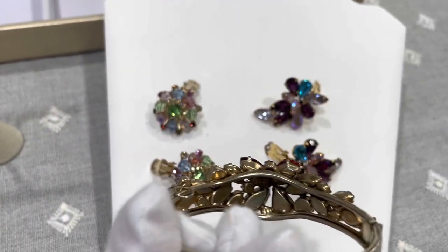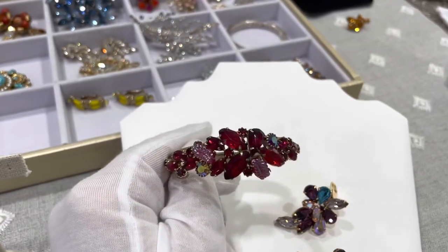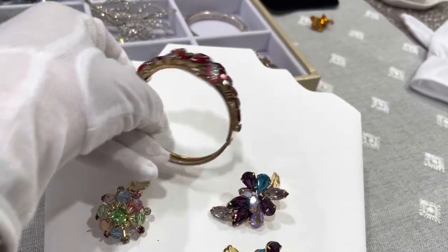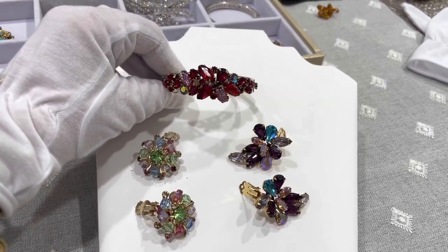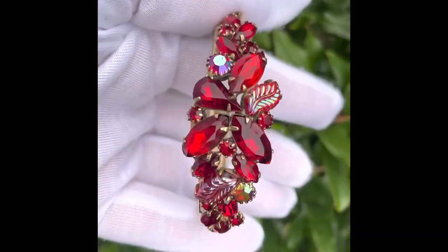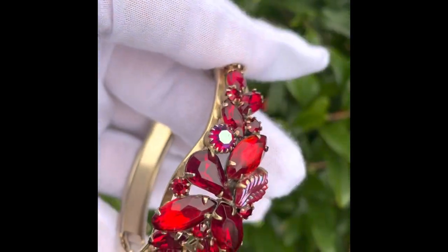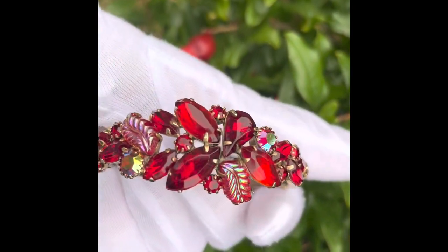This is a bangle, a beautiful cuff with a slide clasp. I'm showing you the signature — these are all signed pieces. Red is a very desirable color and it's not as easy to find reds. They used art glass, like the molded glass that you'll see here — you can see the molded glass leaves. And you can see these are all bezel set. A lot of the costume jewelry of this era was glued down and not bezel set. It was equally beautiful, but it's very easy to lose rhinestones when they're only glued in.